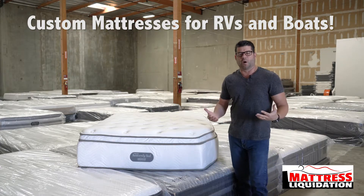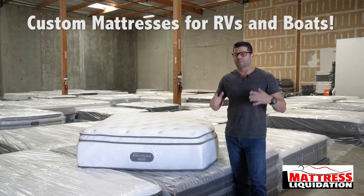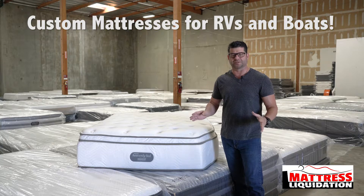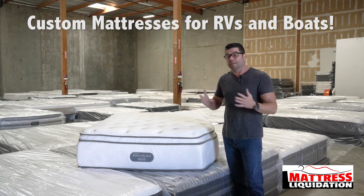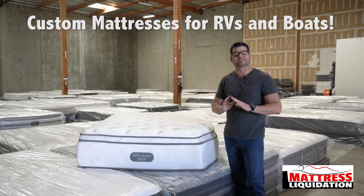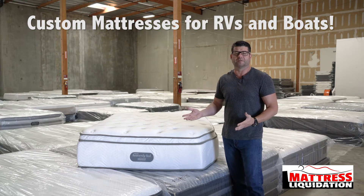I'm also an owner of an RV and I know the problems. You buy this expensive RV and you get this very inexpensive, cheap mattress — it's horrible. Come in, pick out any of the major brands from us. We can custom size it for you and sleep on something amazing, or your boat even.